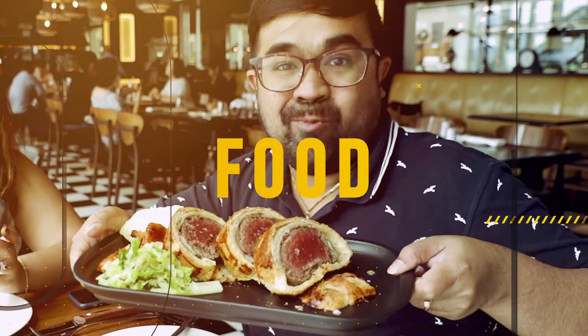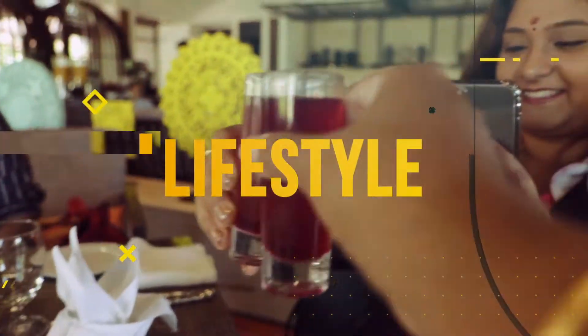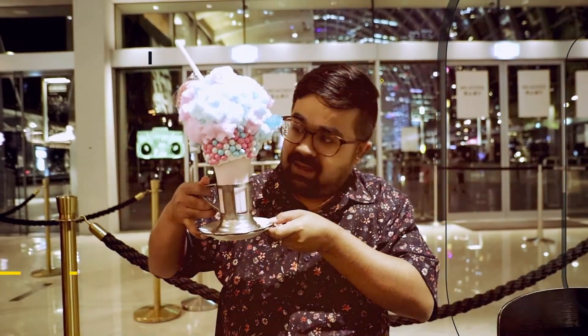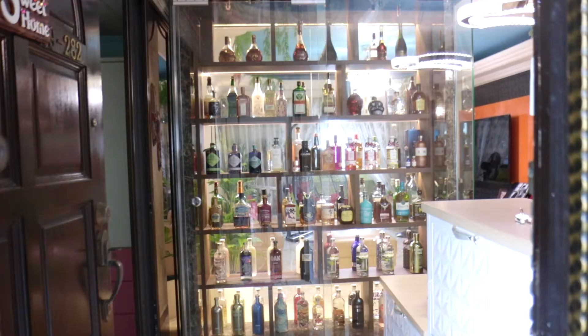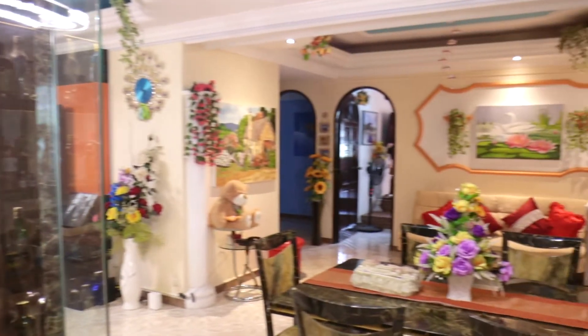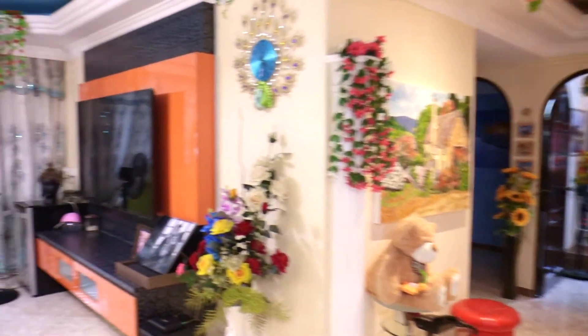Hi guys, welcome to my home. First thing when you enter my home, what you see is this massive bar counter that I just built about one year ago. When you walk in to the right is the dining area, and then as we walk past the dining area, we come to the living room.